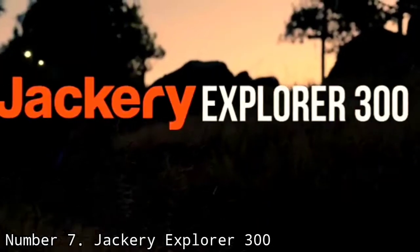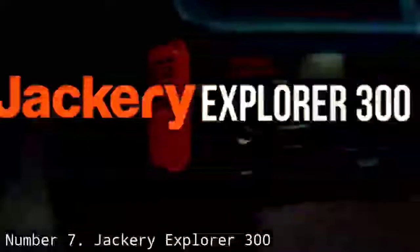Number 7: Jackery Explorer 300. Though it isn't quite as impressive as our top pick for best solar generator, Jackery's smaller Explorer 300 solar generator is super compact and lightweight with a decent power capacity for its price.